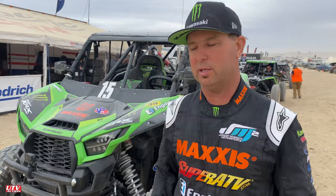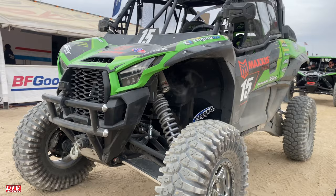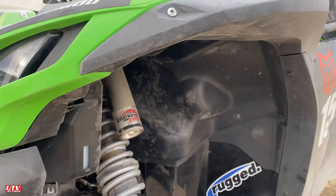So here's my KRX. Obviously got the Maxxis 32 Rockzilla tires on there, got my Walker shocks. We beefed up the side of the chassis for hitting rocks and built some cool guards right here from Madigan.